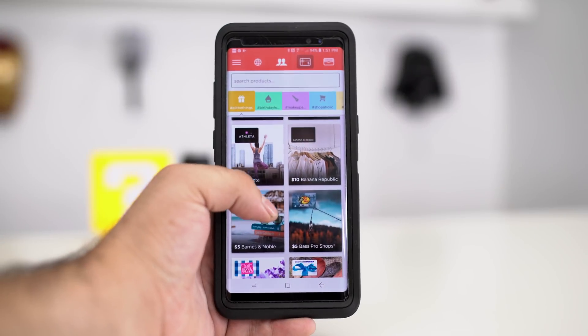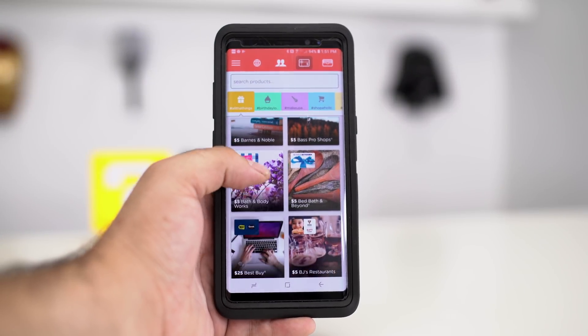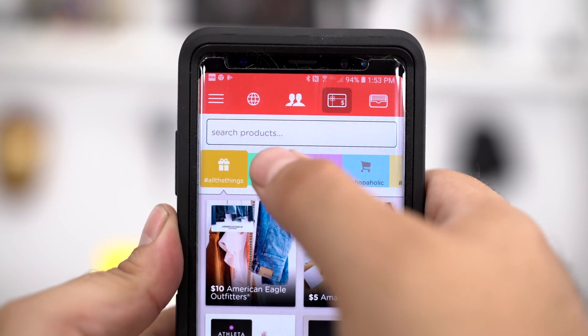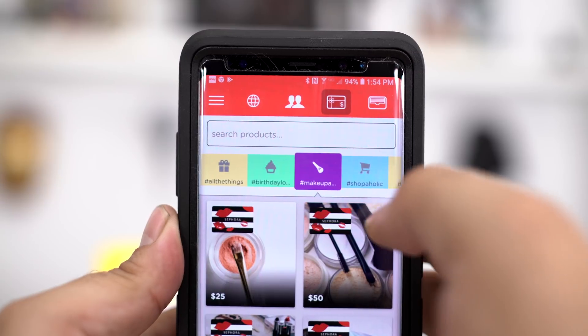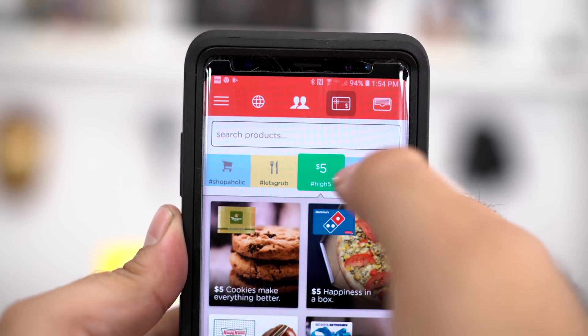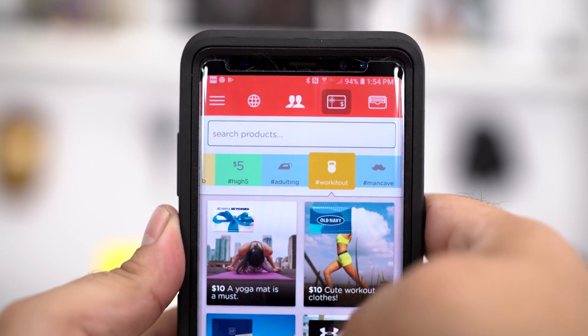One thing we can all agree about: the worst gift you can get is a gift card to a place that you would never shop at. But now with Bitmo, a social gifting app for iOS and Android, you can exchange those unwanted gift cards for a gift card to a place you actually shop at.